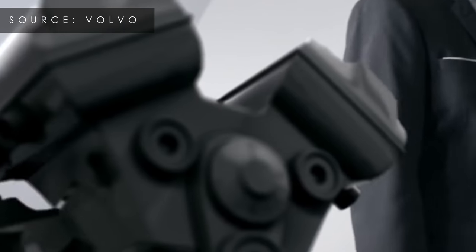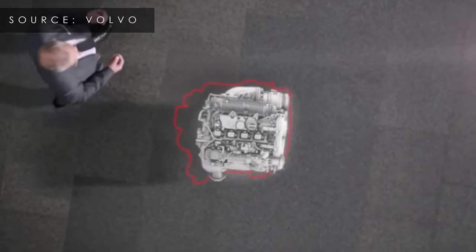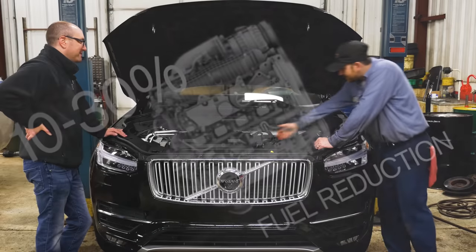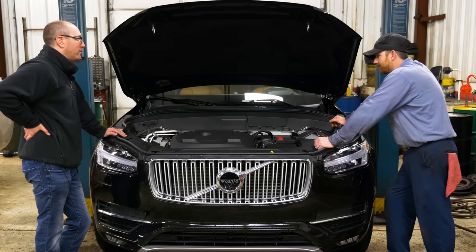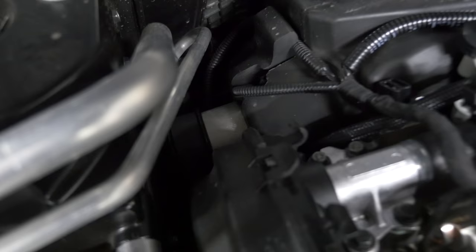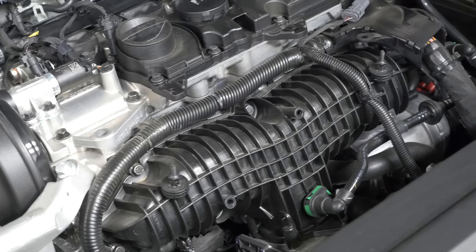With the all-wheel drive system there's some loss, so by the time it gets to the wheels it's about 150. Now, how do they get all this power out of a two-liter? Forced induction — though it's all hidden under a black cover so you can't see it. This two-liter actually has both a supercharger and a turbocharger.